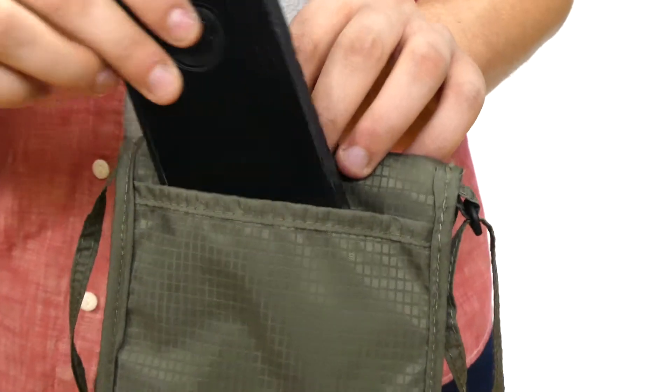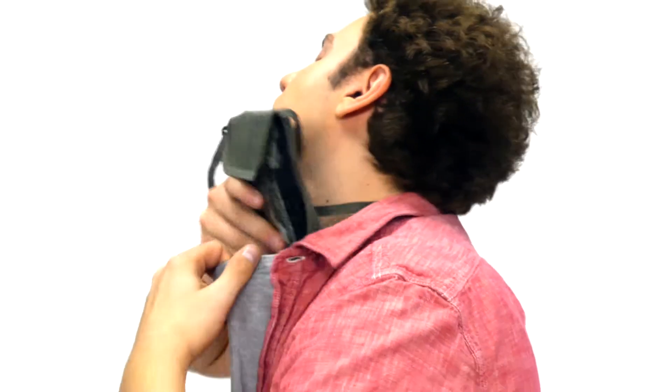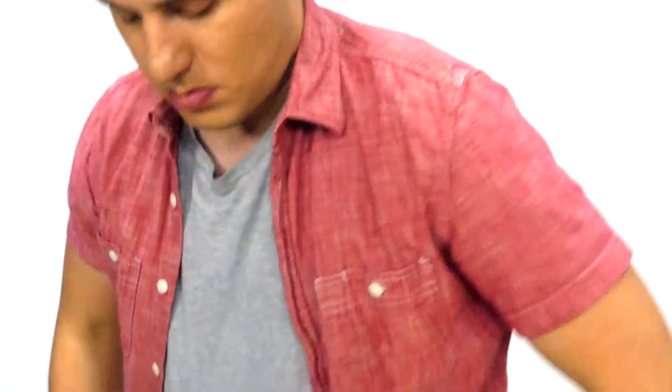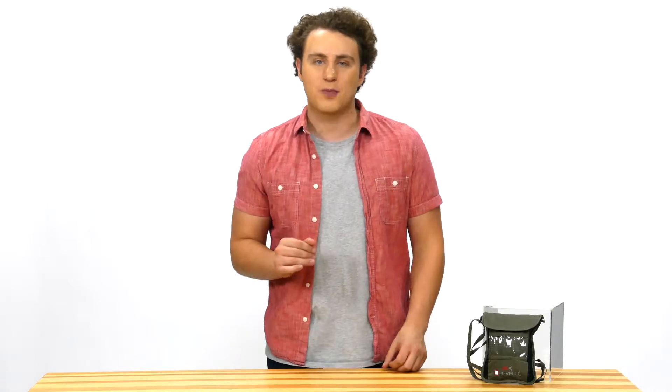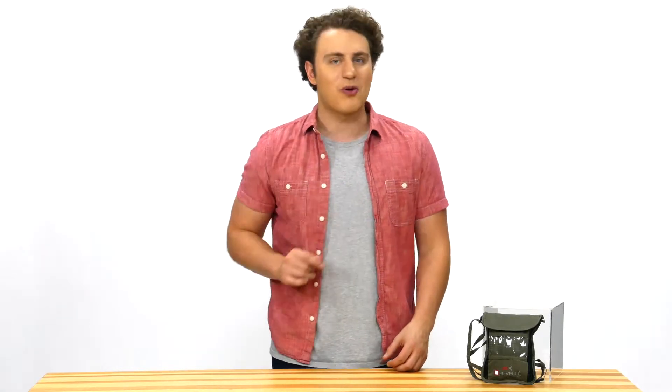The back has a slip pocket for additional storage, and the soft, adjustable neck strap fits both men and women. Travel with peace of mind with everything secure in one place. Grab your Suvell RFID travel neck pouch passport organizer wallet and hit the road.